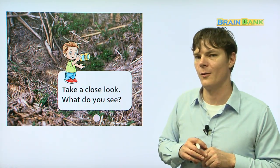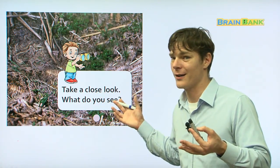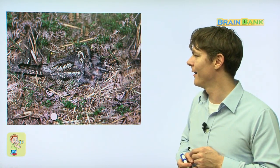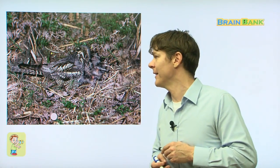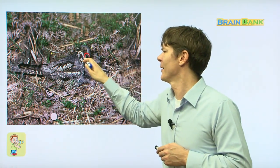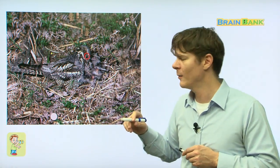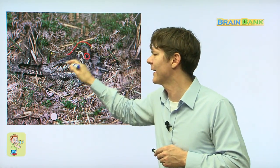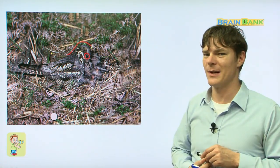Take a close look. What do you see? Everybody repeat: Take a close look. What do you see? I can see an eye, something black right here, but I can't really see anything else. I can see an outline kind of, but that's about it. I can't really see much.